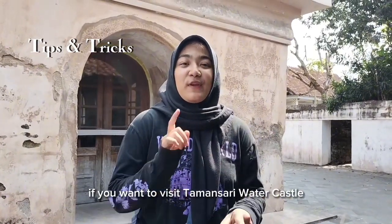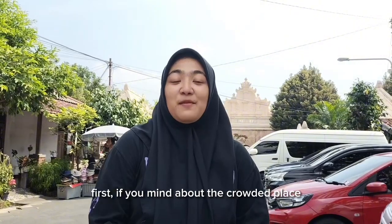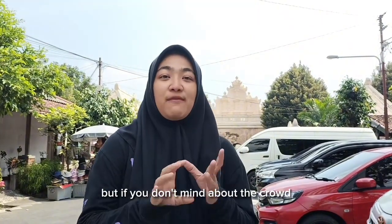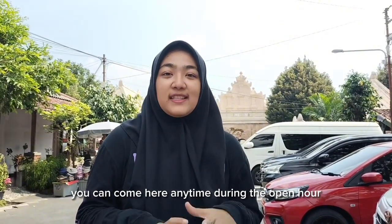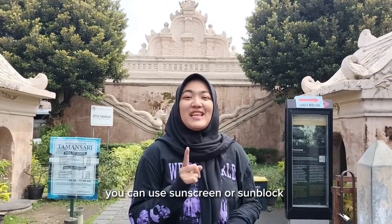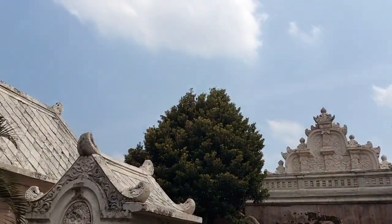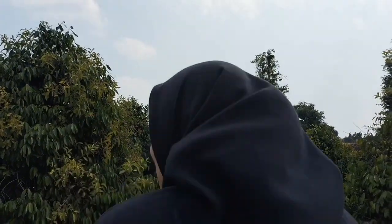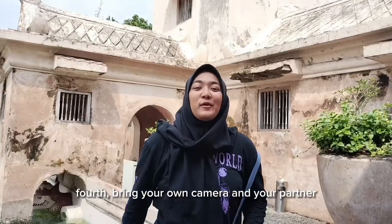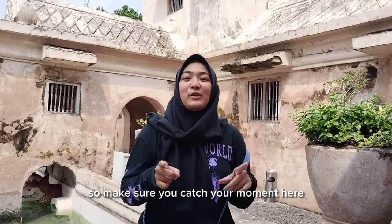Here are the tips and tricks for visiting Taman Sari Water Castle. First, if you mind the crowds, come on weekdays — Monday to Thursday — at 9 am. But if you don't mind the crowd, you can come anytime during open hours. Second, if you come at midday, use sunscreen or sunblock, bring a hat, and don't forget sunglasses. Third, use a local tour guide to explore and learn more. Fourth, bring your own camera and a tripod to capture photos, as this place is very beautiful and aesthetic.